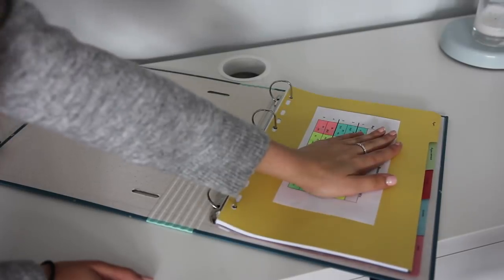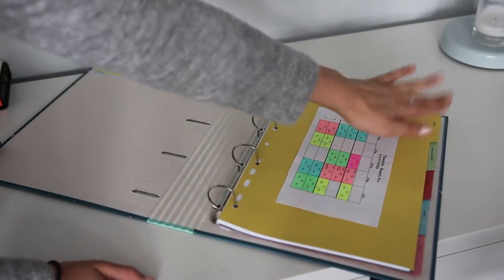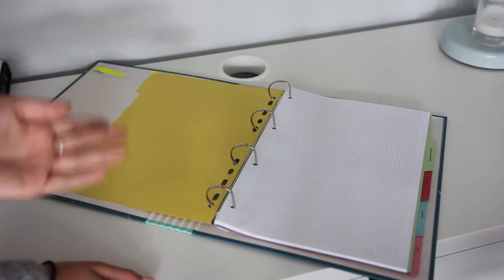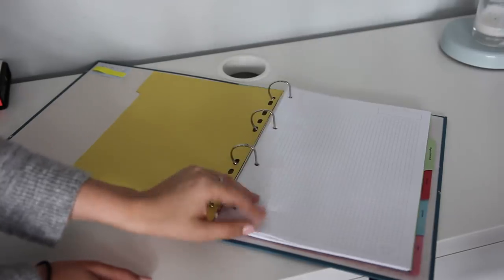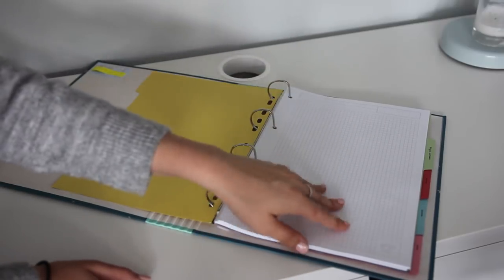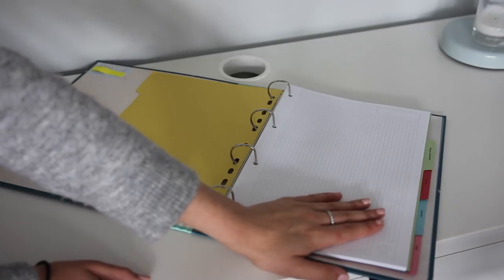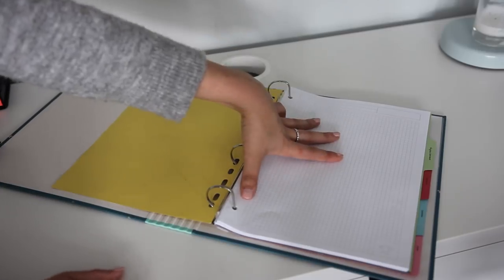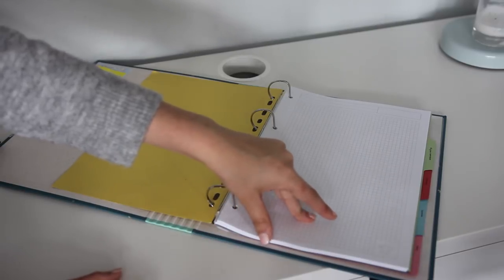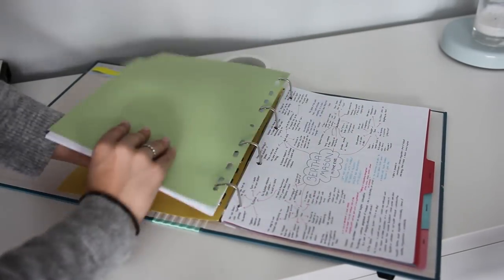I have a set of five dividers — these were 40p from Blackwells in Exeter, but you can get five dividers for literally 40p anywhere. I have: paper, English Literature, German, Spanish, and other. In my paper section I have — surprise, surprise — paper. I've been using paper that came with the folder; it's beautiful with a title space at the top and it's squared. I also have lined paper, and I always make sure I have plenty.